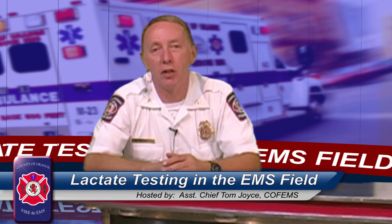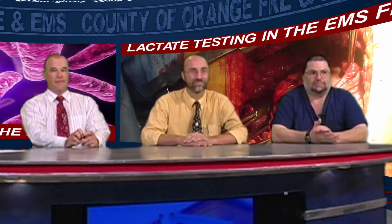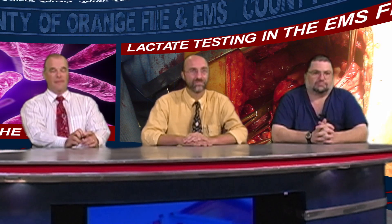Welcome to this afternoon's discussion on lactic acid testing in the EMS field. I'm joined by Dr. Jeff Alberts from Martha Jefferson Hospital, Dr. Alex Schult, a pulmonologist and intensivist at Martha Jefferson, and Dr. Jeff Young, who is the Director of Trauma Services at the University of Virginia.